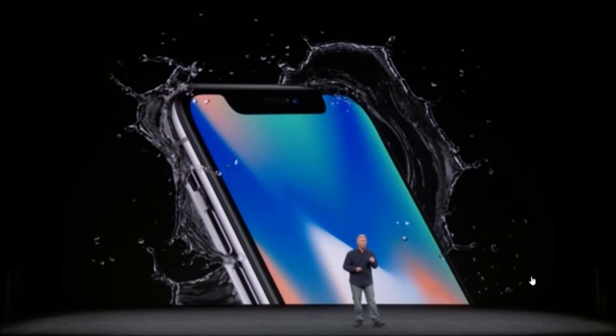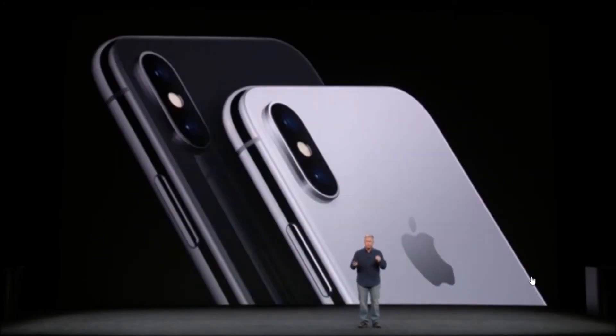It's engineered to be water and dust resistant at a microscopic level. It comes in two beautiful finishes, space gray and silver. Each has an incredible depth and a pearl essence to the color in the glass.